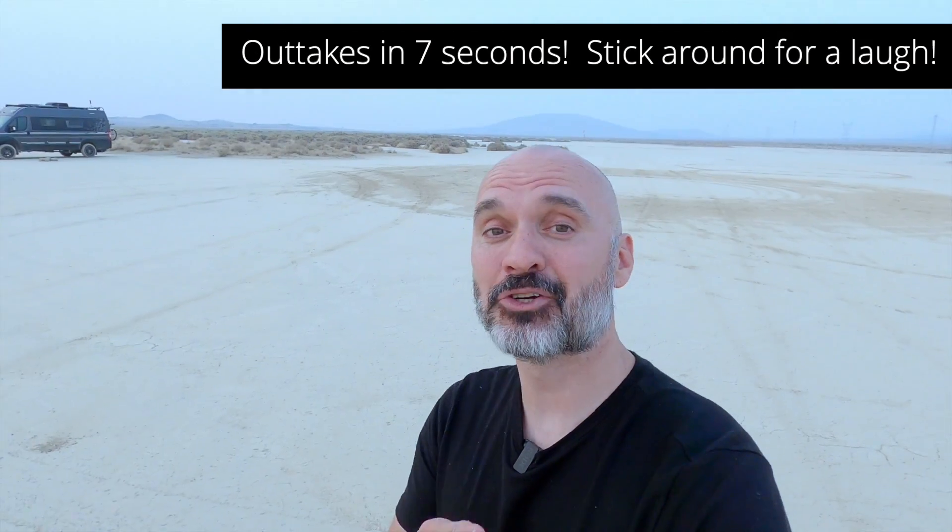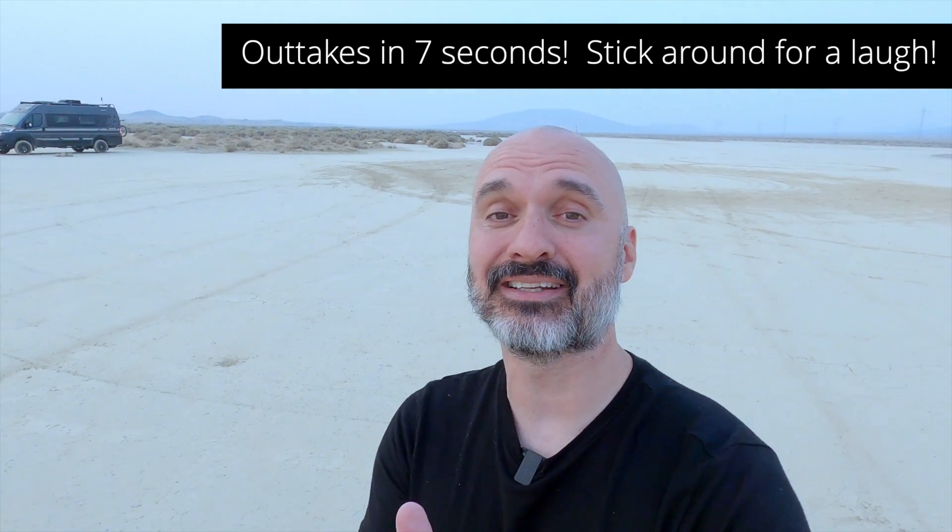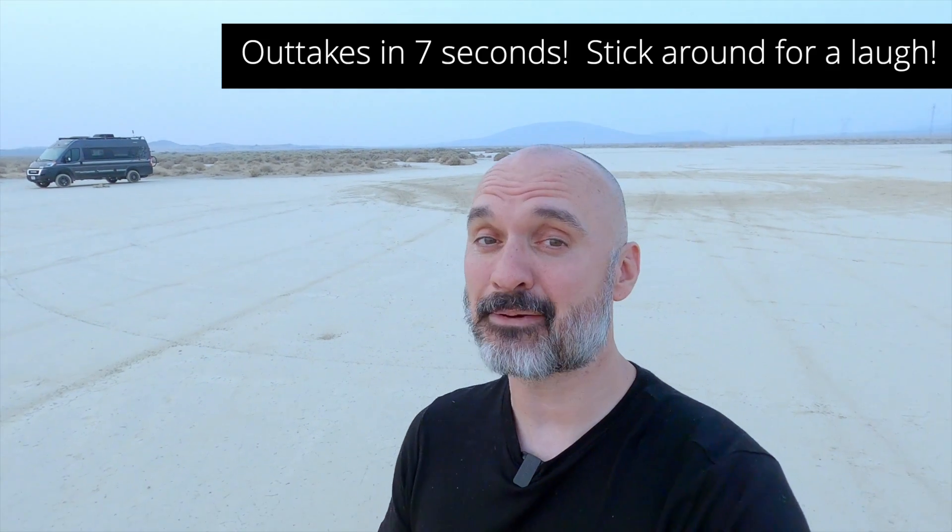So those are the ways you can camp for free. You can moochdock — staying in somebody's driveway — you can stay in a Walmart parking lot, you can stay in a Cracker Barrel, or you can do what I love to do and stay on BLM land or in a National Forest for free. If you enjoyed this video, make sure you hit that thumbs up button, and if you like this type of content, make sure you hit that subscribe button. Thanks for watching.